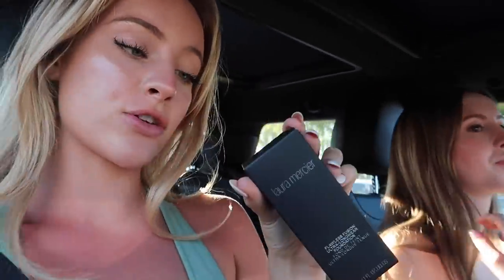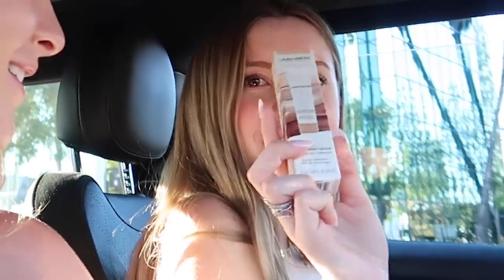I got the Laura Mercier Flawless Fusion in Linen. Let me show what I got — I got the Laura Mercier Natural Skin foundation. Shout out to Laura Mercier!